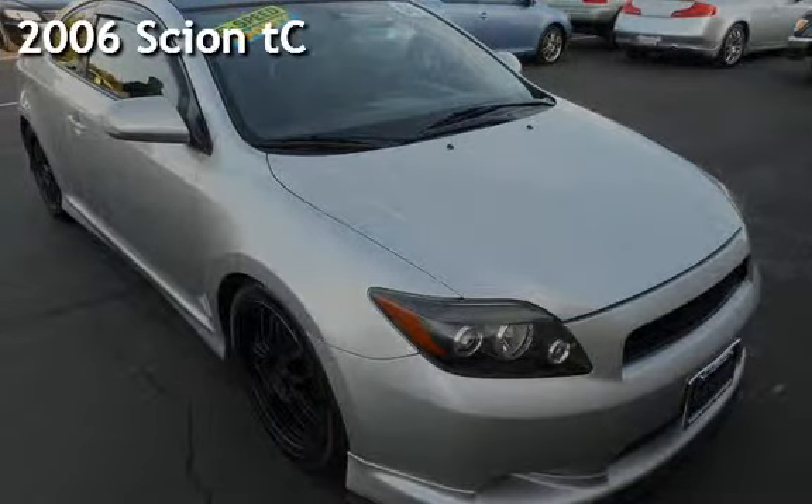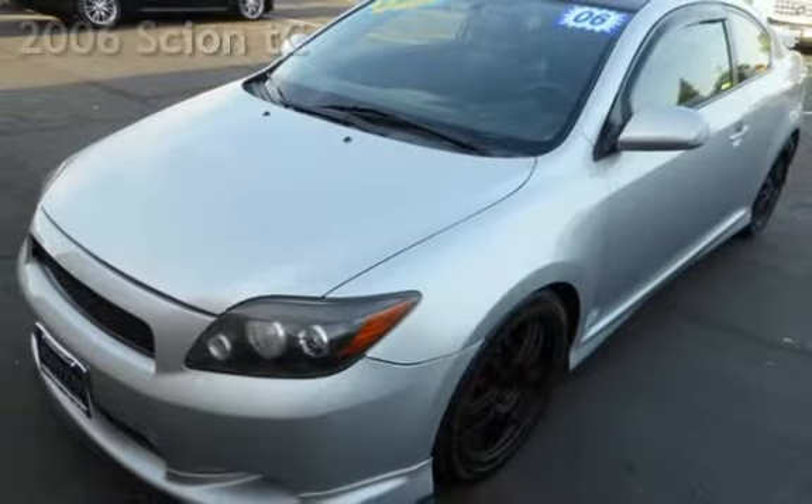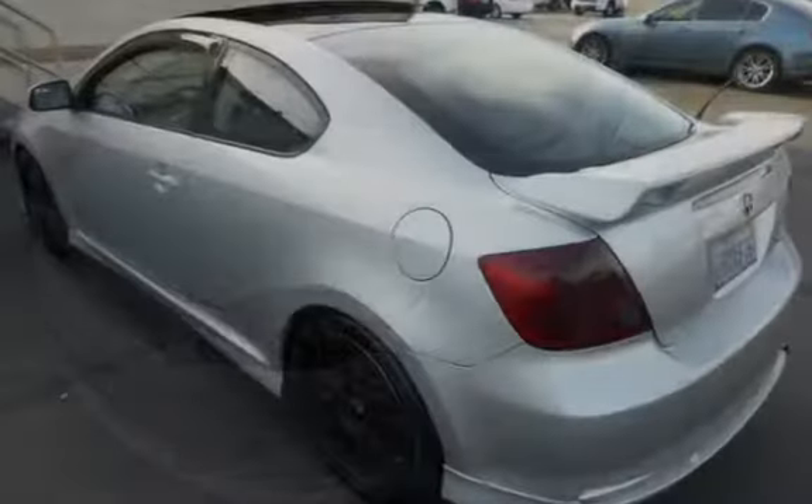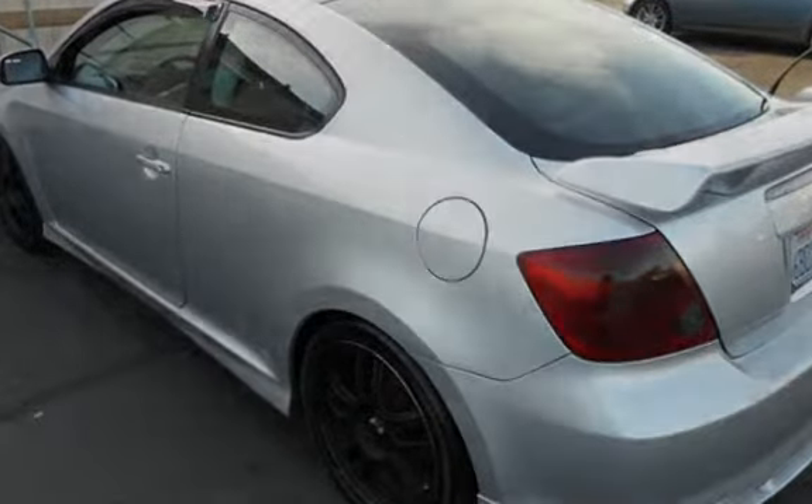Presenting a pre-owned 2006 Scion TC. This two-door hatchback has a four-cylinder, 2.4-liter I-4 engine, with front-wheel drive, and a five-speed manual transmission.